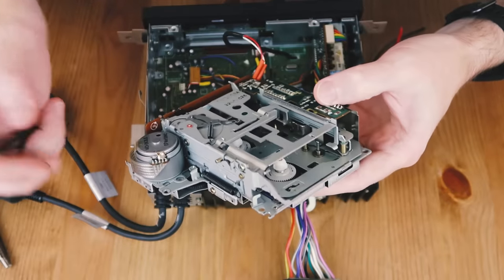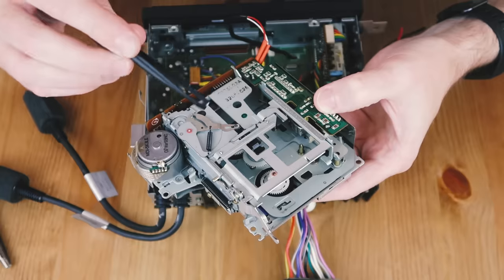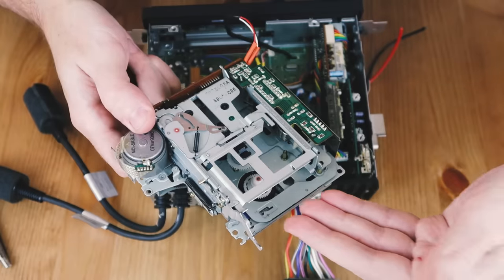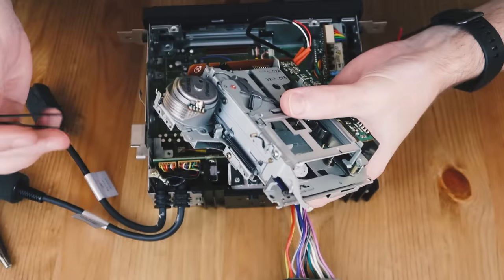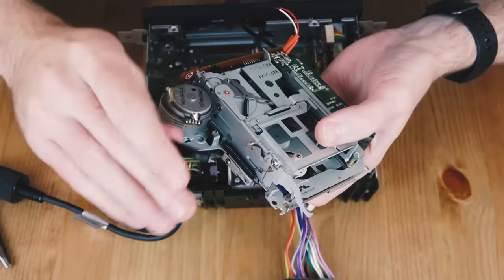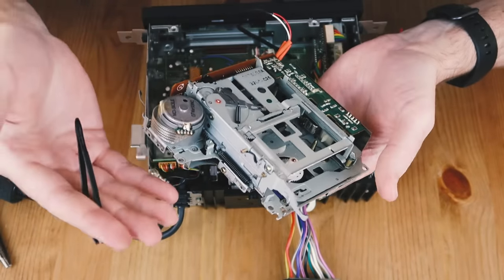This mod revolves around the head unit thinking that there's a tape being played in the drive. To make that happen, you can get a proper tape, strip the insides out, and have it permanently loaded inside the drive. Or alternatively - and I think this is the better way - you can simply remove any springs from the drive unit itself, which will allow it to sit down in the loaded position without a tape fitted.